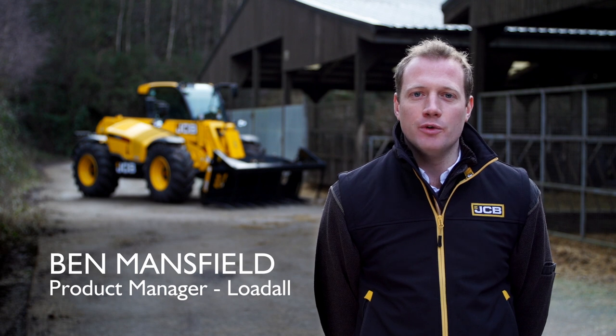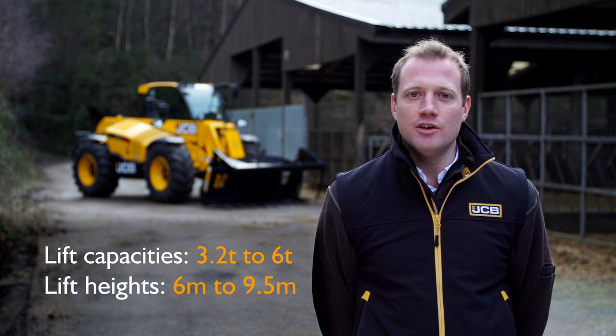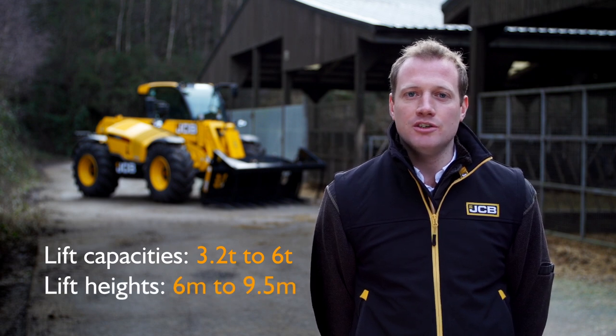Hello, my name is Ben Mansfield and I'm here with a new range of loadalls from JCB. This is the 2021 model range and covers lift capacities from 3.2 tonnes to 6 tonnes, and lift heights from two 6-metre machines, two 7-metre machines, an 8-metre and a 9.5-metre.